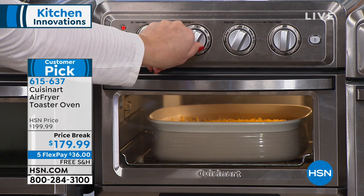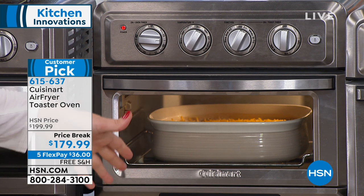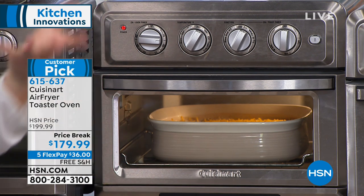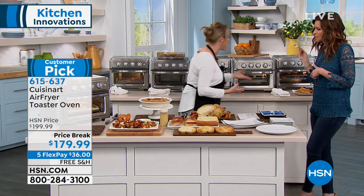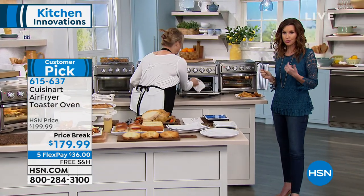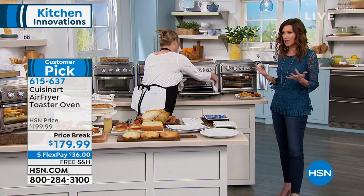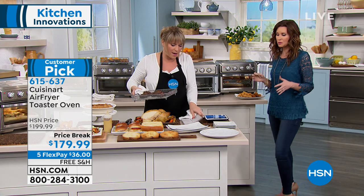So I'm going to select bake, go up to about 350 degrees, and give this 15 to 20 minutes — and we're going to have a green bean casserole. Because you're cooking in a smaller space, you can always reduce the time a little bit. We do have holidays coming up, and this is going to make cooking so much easier and so much more fun.